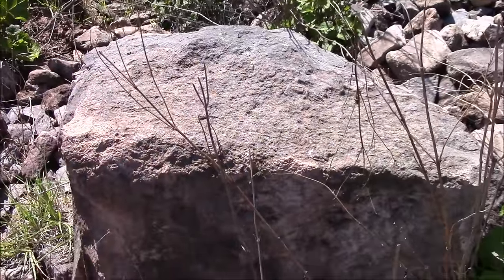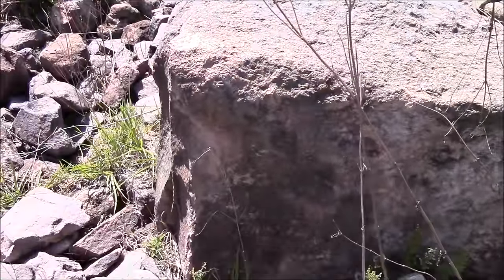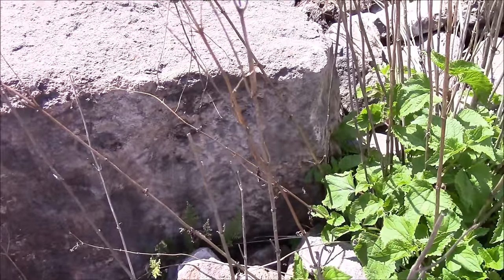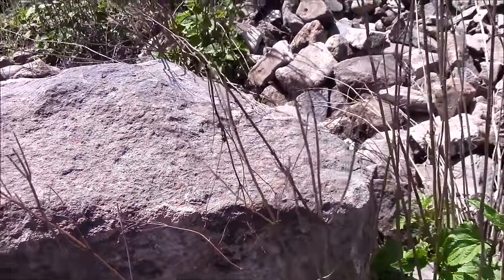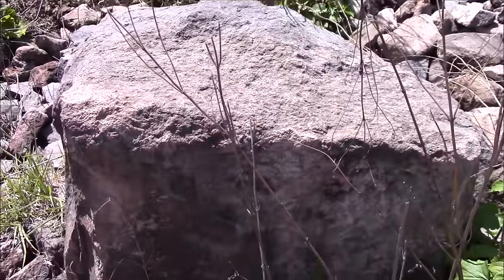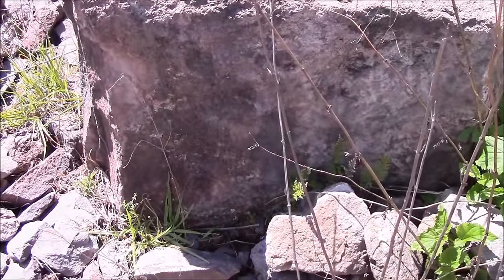Here we have an Inca period piece of stone that was being shaped, but you can see how rough all of the edges are. This is not like the fine work that we find in the Coricancha. The Inca have much larger stones here.